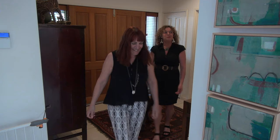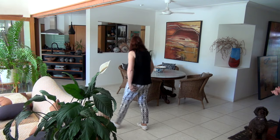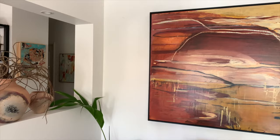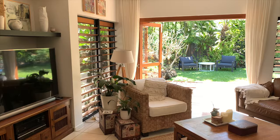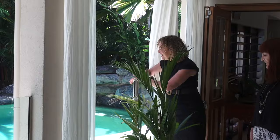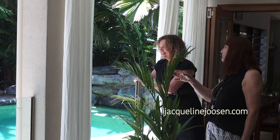Jacqueline's gorgeous home is like her personal gallery, displaying an array of her talents including her ceramics, jewellery, sculptures and her paintings. She will often have an open house for collectors to come and view her work, and you can arrange a time by contacting her via her website.